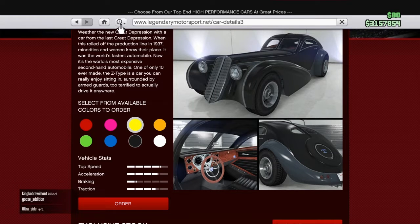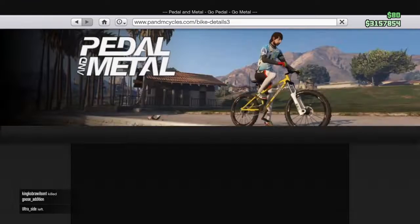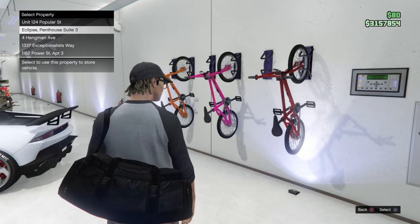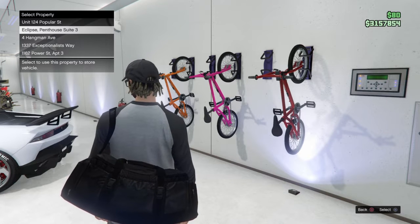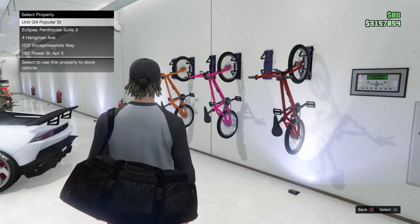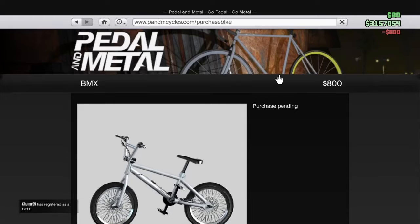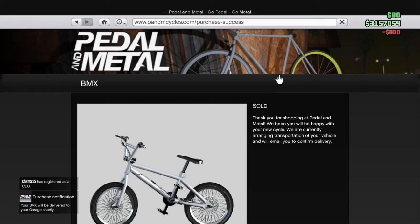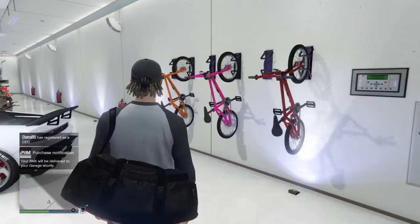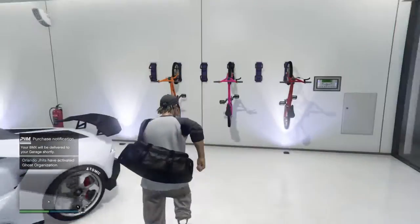My favorite color is orange but I'm gonna choose yellow. Then you go back, you click this, your recent bike, and then you just order it. I'll put it here — whatever garage you put it in, you'll have the colored BMX.